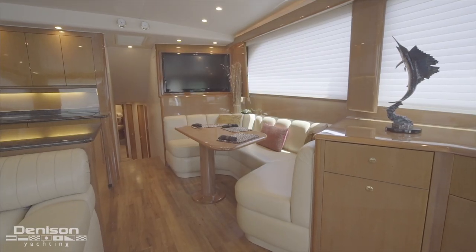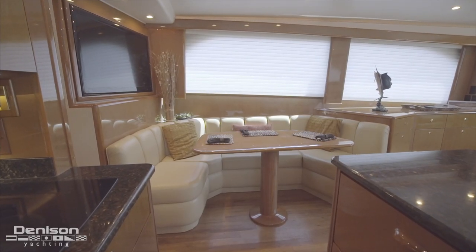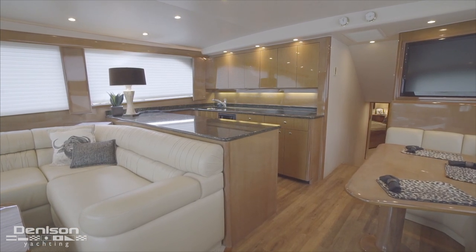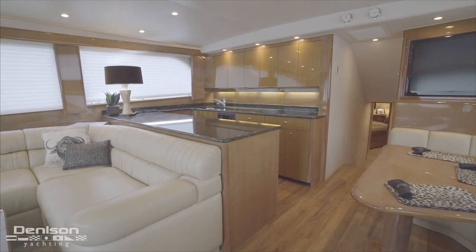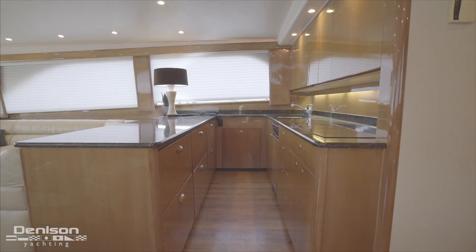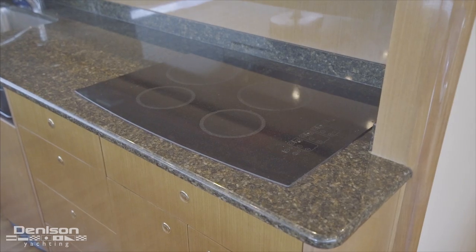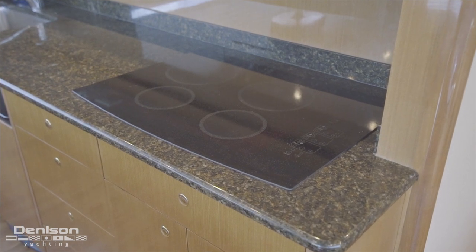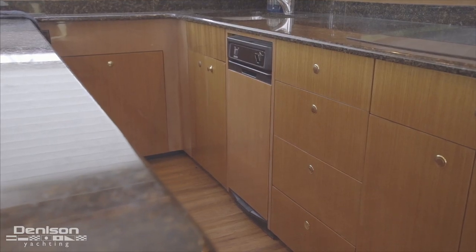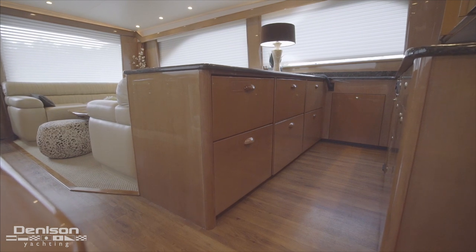Just forward of the joinery is the dinette area with seating for up to four guests. Just forward to the port side is the yacht's galley area. Highlights of the galley include upgraded granite countertops and recently re-varnished teak cabinet faces. Appliances include a Kenyon four-burner cooktop, a Sharp Carousel microwave convection oven, a Kenmore trash compactor, four Sub-Zero refrigerated drawers, and two Sub-Zero freezer drawers.